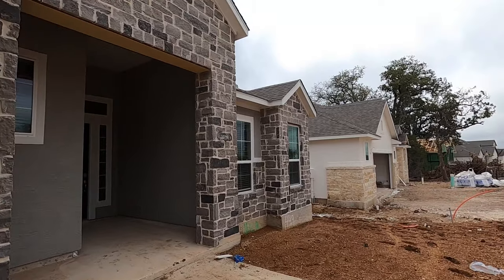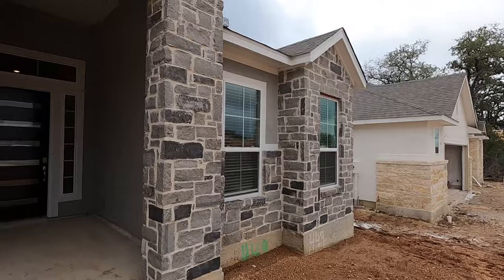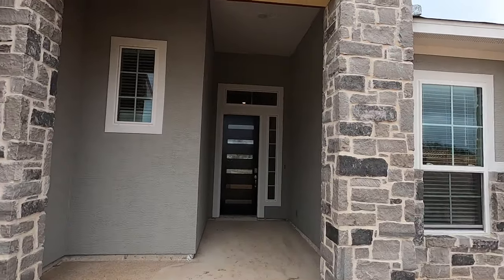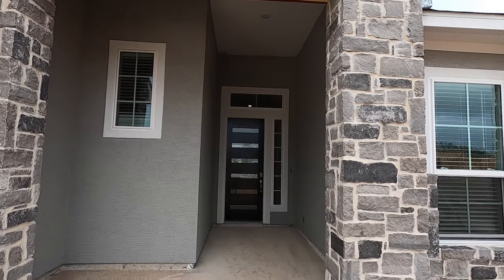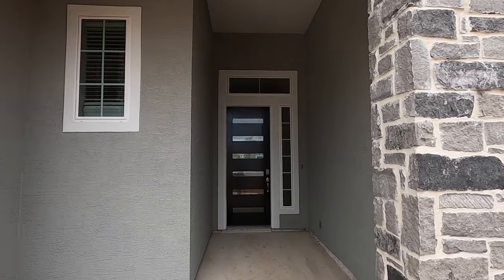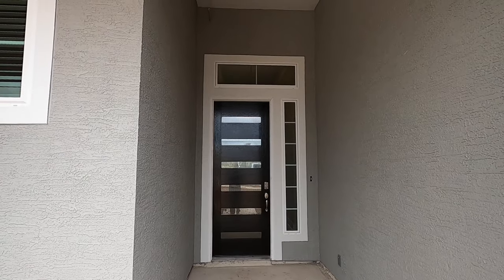This house is scheduled to be completed early January, so I'm not sure if that's going to line up too well with my client's timeline. But if this house is for them, they may just stay with their kiddos for two weeks to get this house finished up.